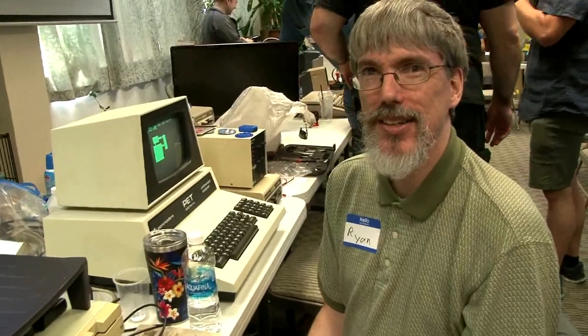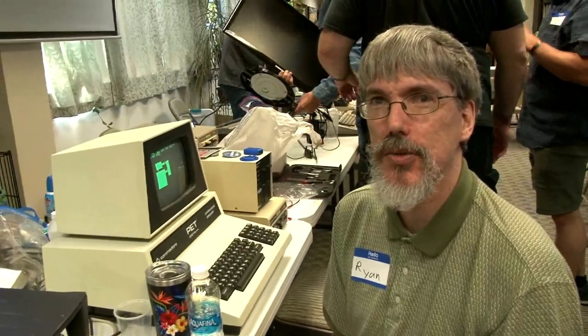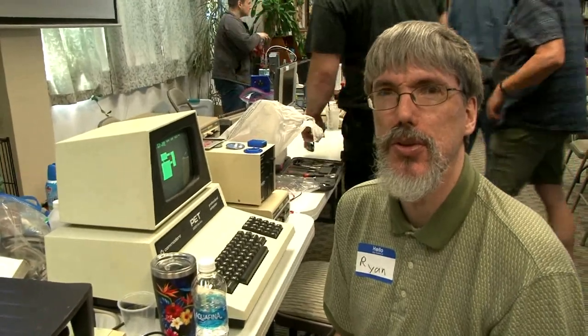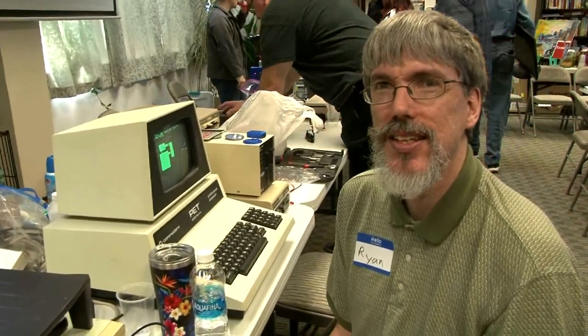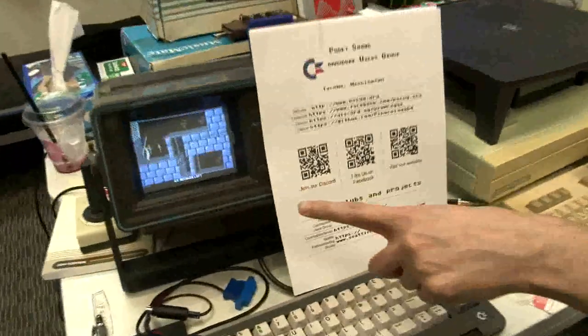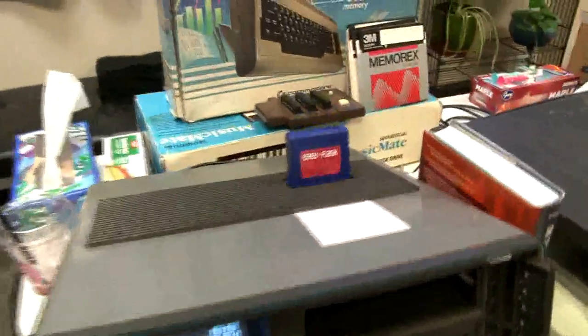Hey there, what's your name? I'm Ryan. I'm with the Puget Sound Commodore Users Group. What are you doing with your exhibit here? I've got an SX-64 running Prince of Persia on an EasyFlash cartridge.